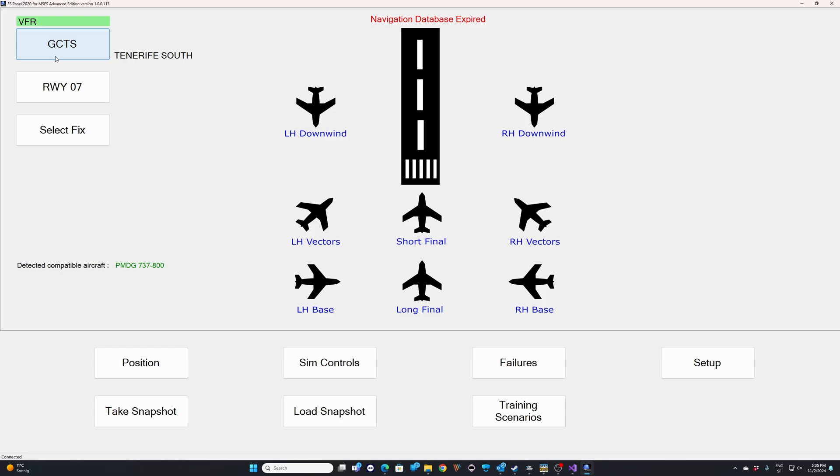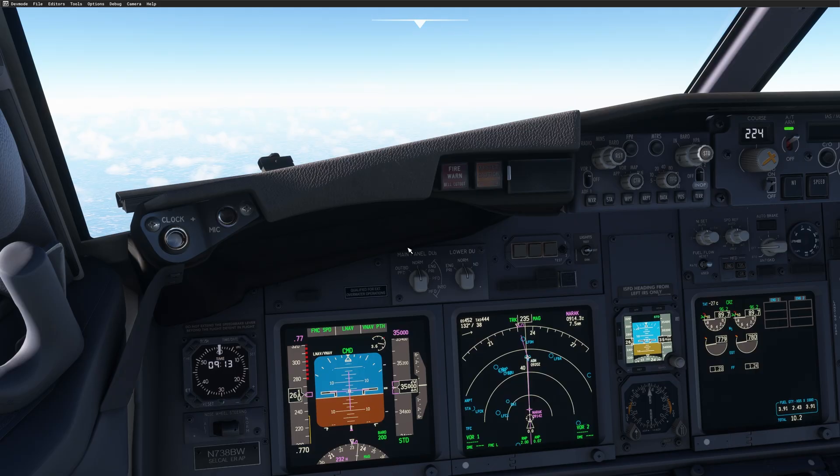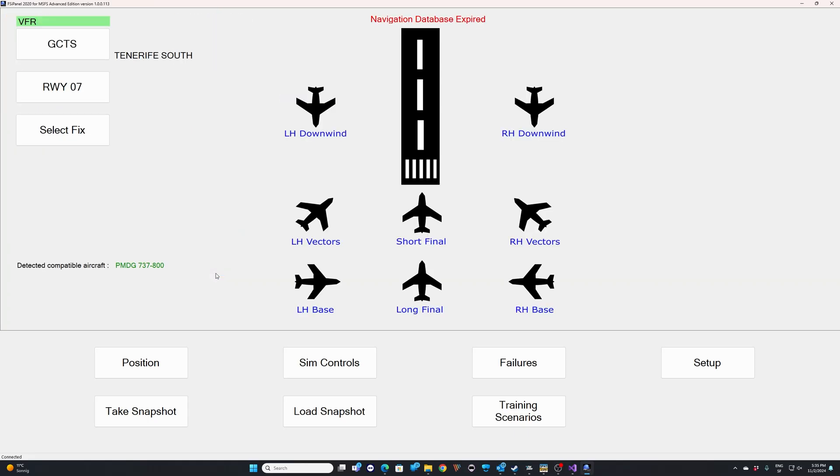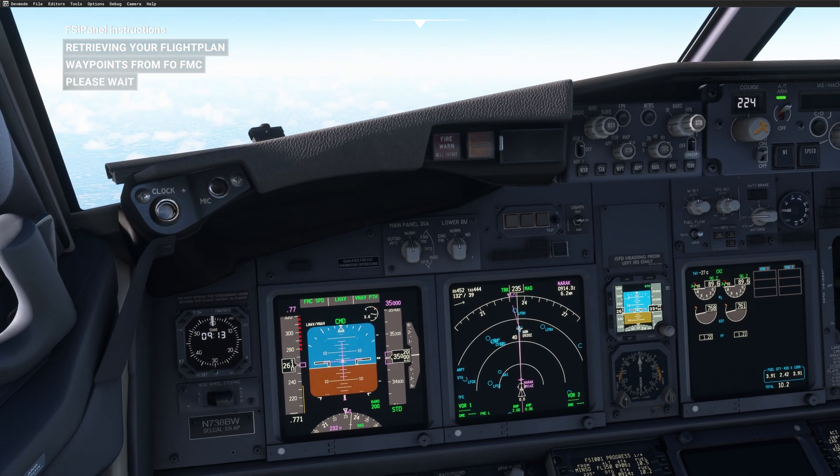To get to the new feature, you go to Select Fix and there you will see the Slew to Flight Plan Waypoint option. This is still a beta, so give it a shot and let me know what you think. Let me click on Slew Aircraft and we are going to see what happens in the simulator.